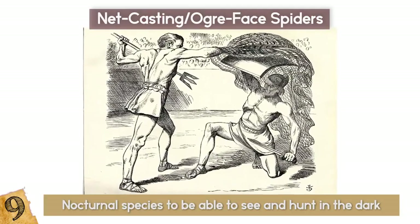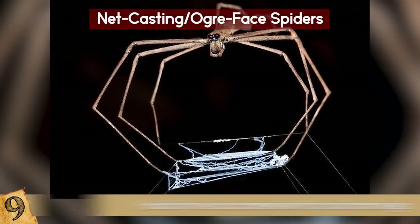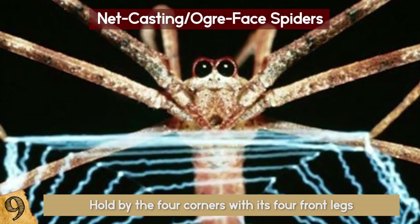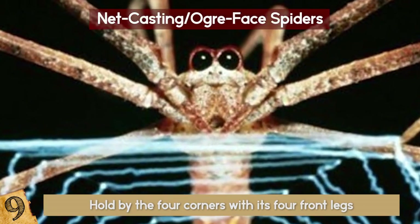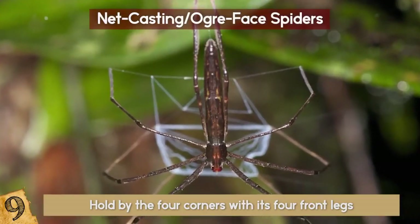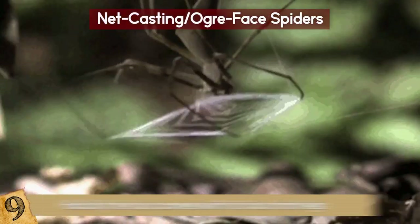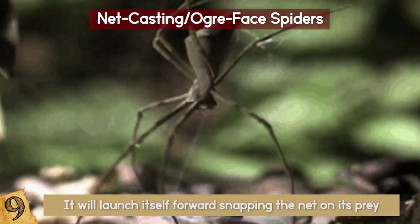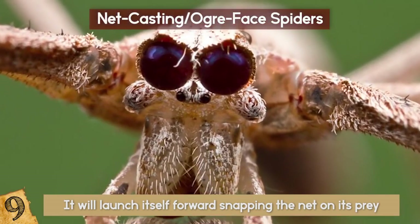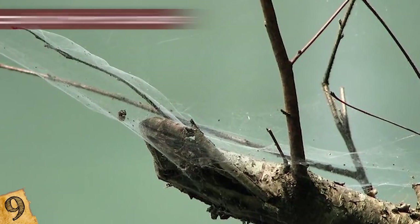Like the Roman gladiators who trapped their opponents with nets, these spiders prepare an intricate web that looks like a fish net, held by the four corners with its four front legs. This silk net has 400 to 600 percent stretch capacity and looks like a relaxed rubber band. The spider will give it a few tugs, then hang upside down waiting for its prey. When the spider detects something, it will launch itself forward, snapping the net on its prey and smothering it. If the spider has a bad day and doesn't catch anything, the net is either eaten or hung on a nearby branch to use for another day.